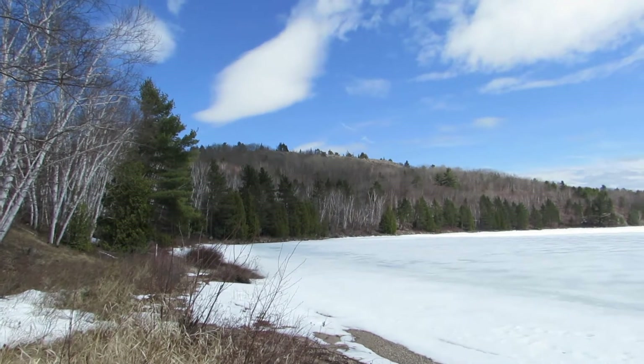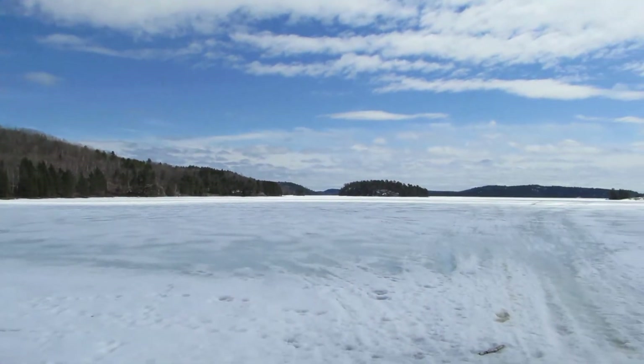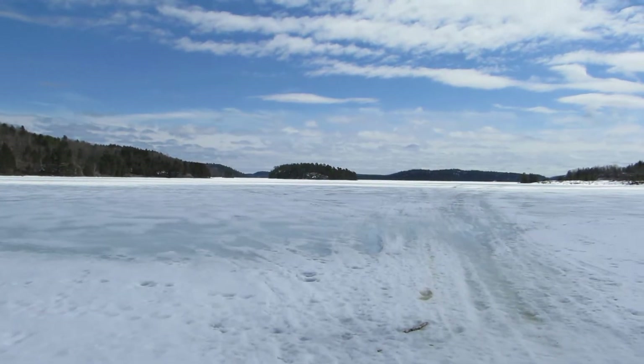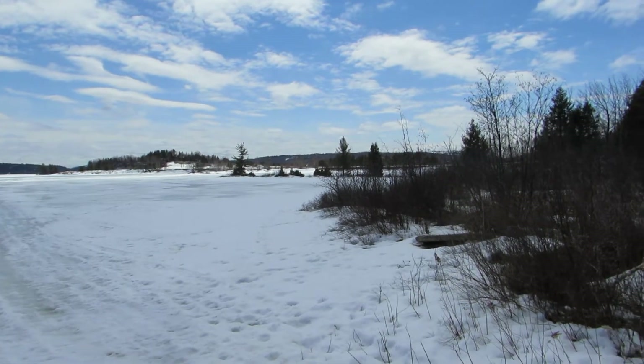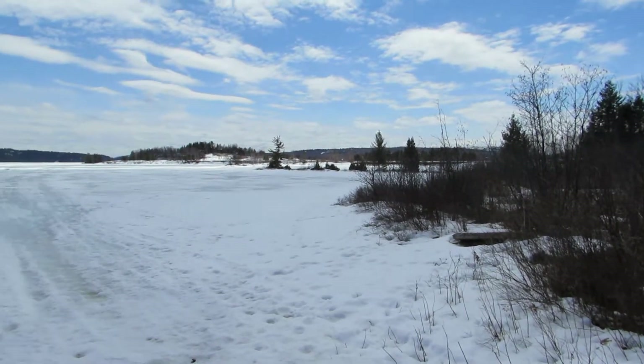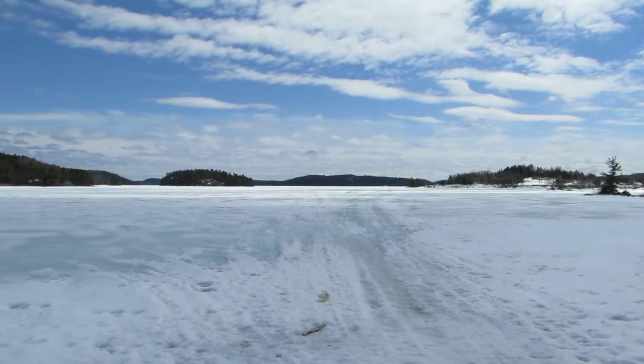I'm in the panel mine site today. This is North Quirk Lake here. The sun is starting to take a toll on the ice. Quirk Lake is usually one of the last lakes to lose its ice, so it'll be a long time before this lake really completely thaws out.